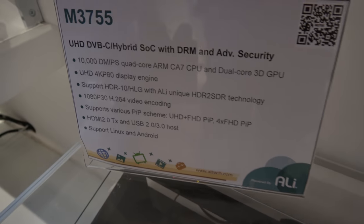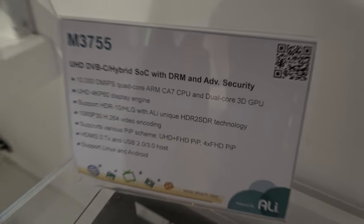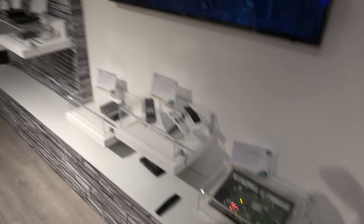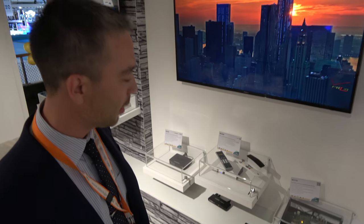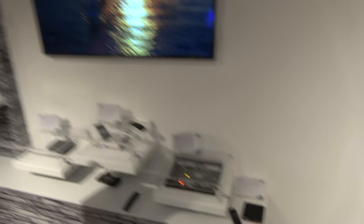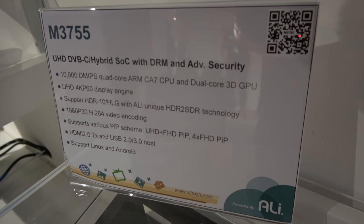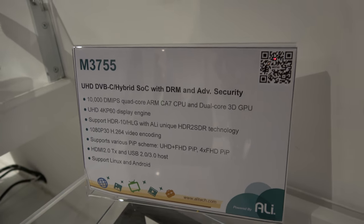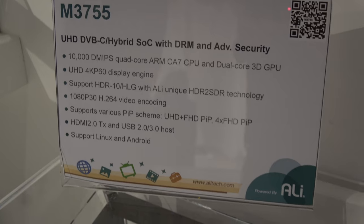A new device is shown from the U1 family, using the 3755 chipset. It is ultra HD capable — 4K at 60fps with HDR support. The processor is a quad-core ARM Cortex-A7 with a dual-core Mali-400 GPU.